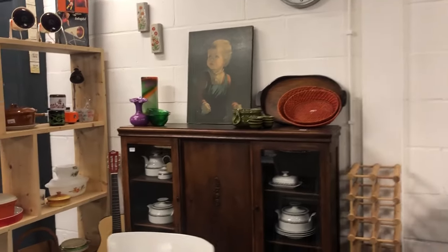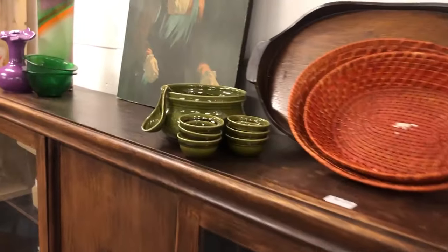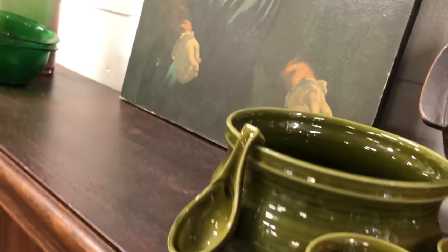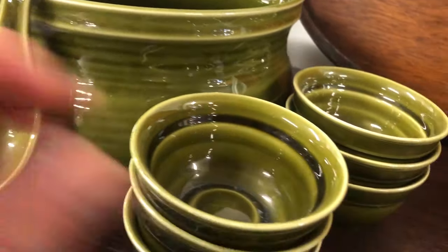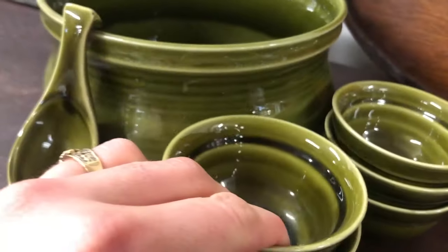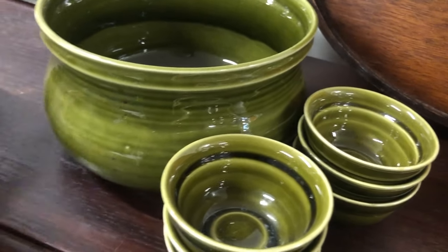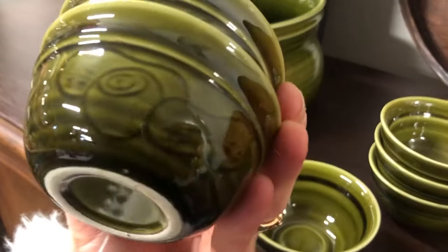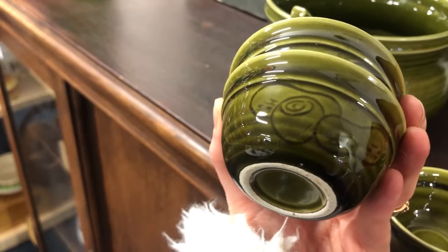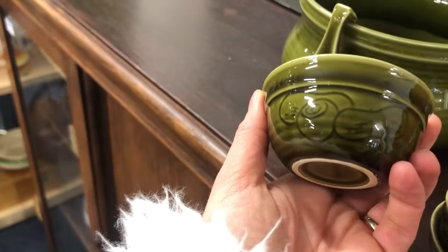I spotted this dark green bowl set and just went for it. I was really wondering what it was — a big bowl, a bunch of small bowls, and a tiny spoon. When I saw the nuts on the small bowls it clicked: it's a nut bowl set. Probably everybody would get their own little bowl and scoop nuts out of the big bowl. People were really fancy back in the day.